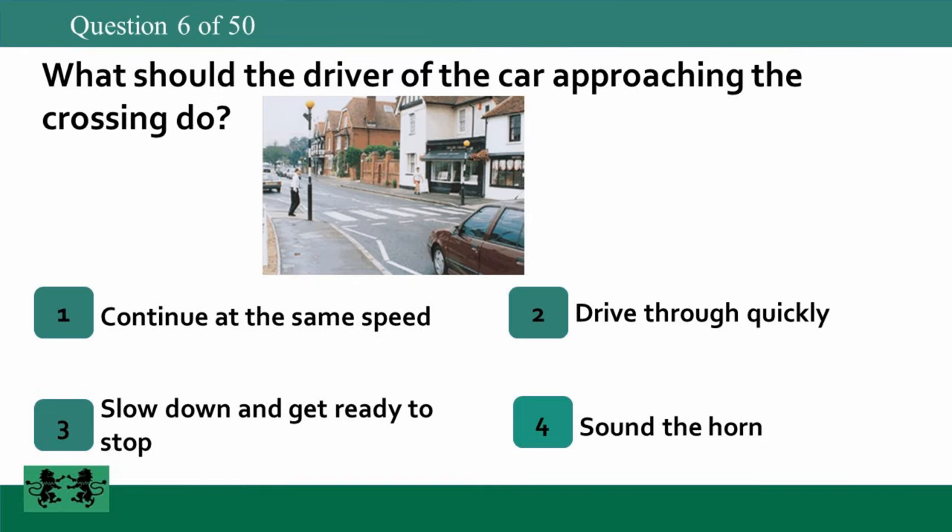What should the driver of the car approaching the crossing do? 1. Continue at the same speed. 2. Drive through quickly. 3. Slow down and get ready to stop. 4. Sound the horn. The answer is 3: slow down and get ready to stop.